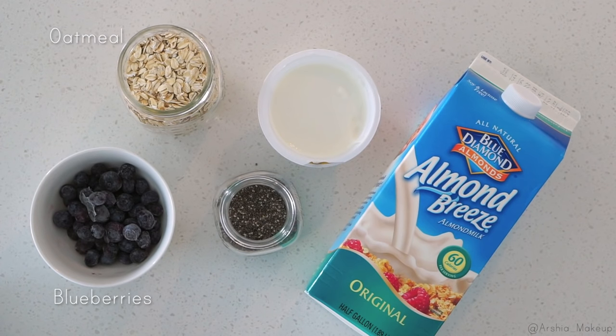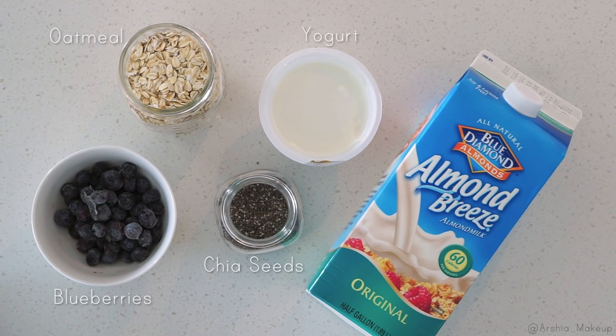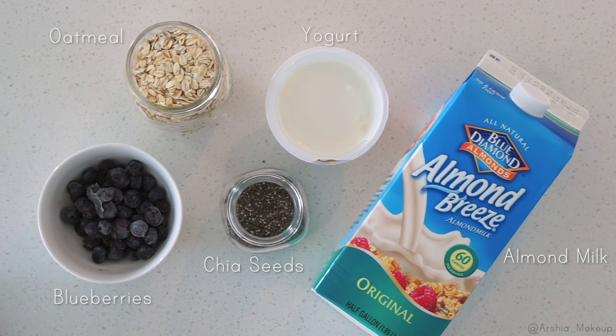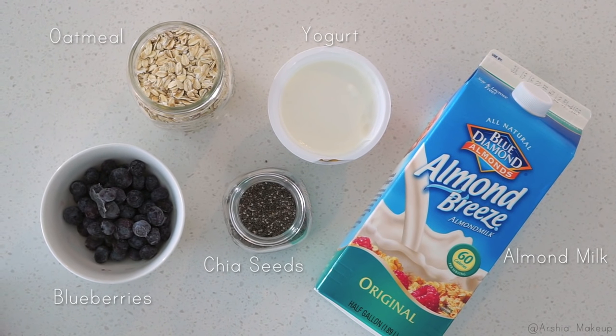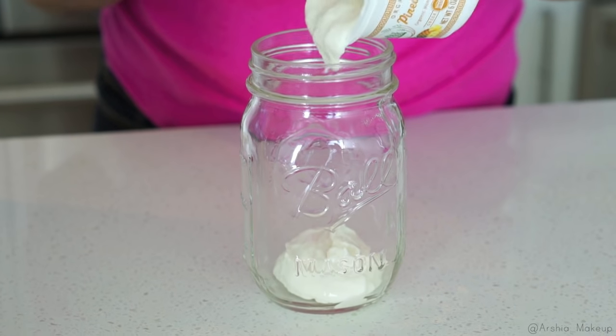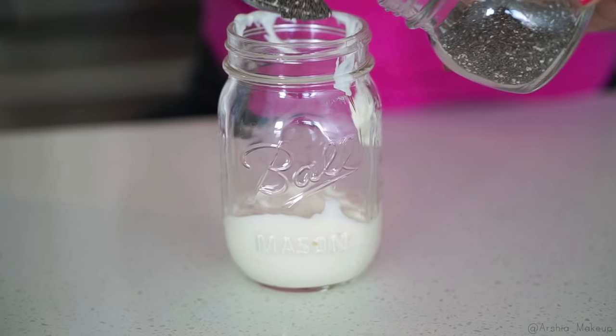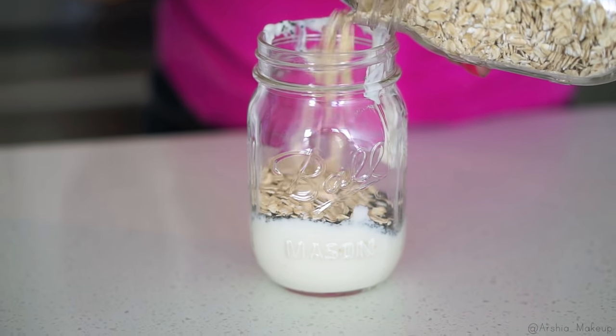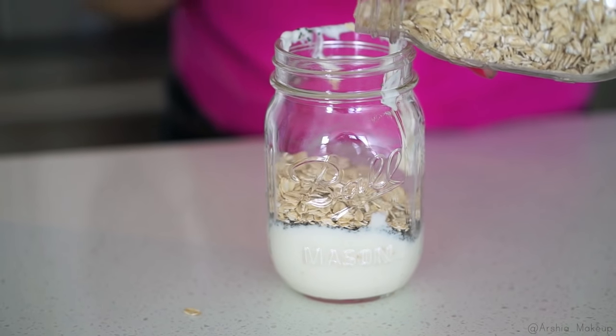I love these overnight oats — they are amazing. All you're going to need is oatmeal, blueberries or your favorite fruit, chia seeds, yogurt, and almond milk. This is so easy to make and it's actually really filling. I like to start off by adding my yogurt, then a full tablespoon of chia seeds, and then my oatmeal.